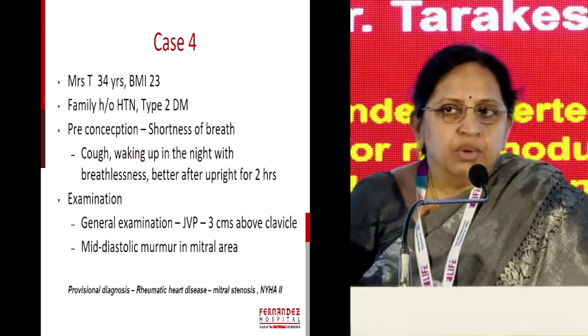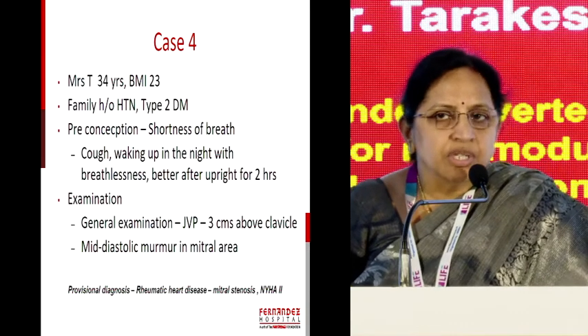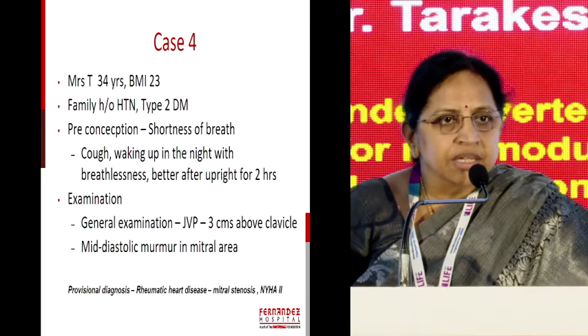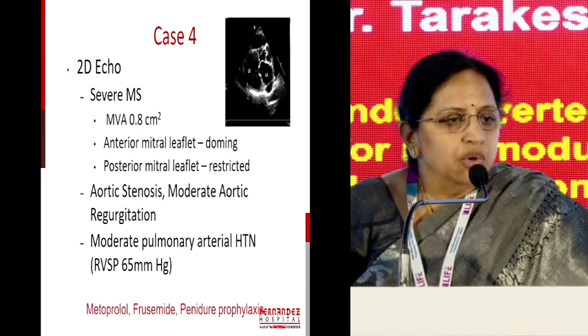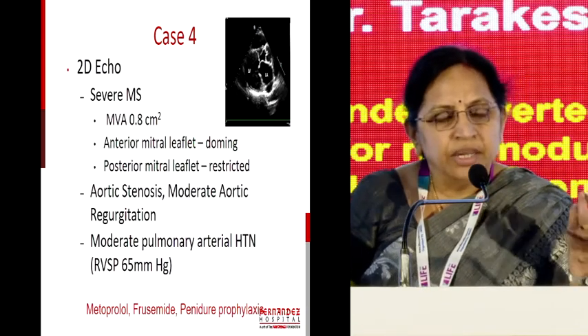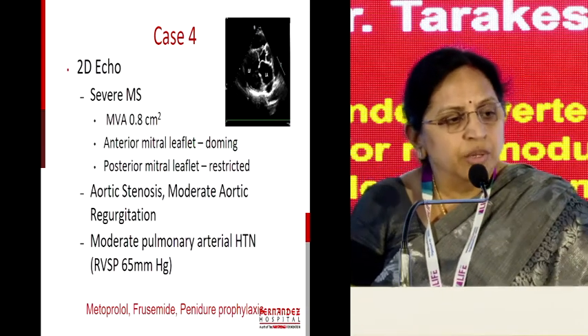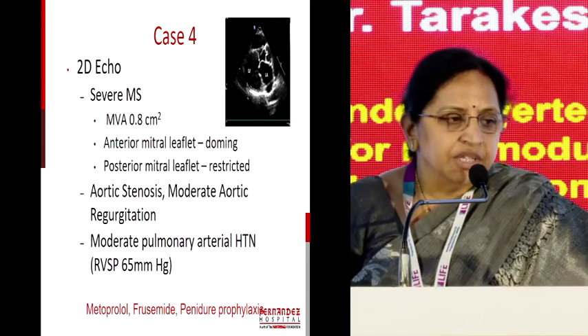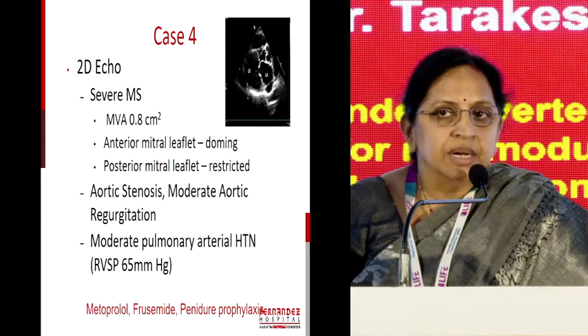This particular case came to the emergency room — she's non-pregnant — and was diagnosed to have rheumatic heart disease because of her symptoms. As you all know, most pregnant mothers with heart disease first express their medical problem during pregnancy — pregnancy is a window — and she was diagnosed to have severe mitral stenosis and moderate pulmonary arterial hypertension.